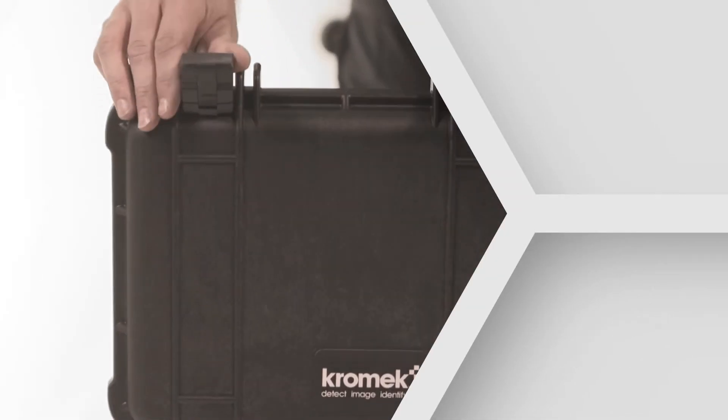The D3SID is an out-of-the-box solution that's ready to go. It comes with everything you need.